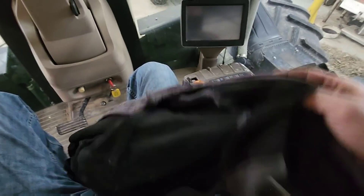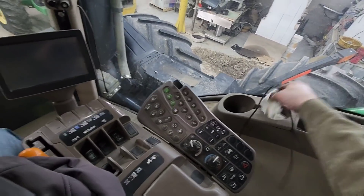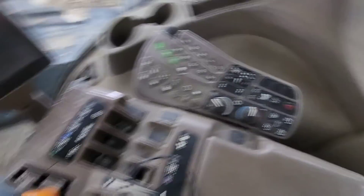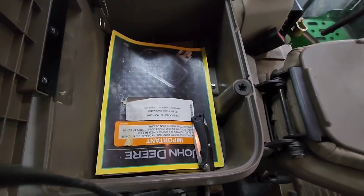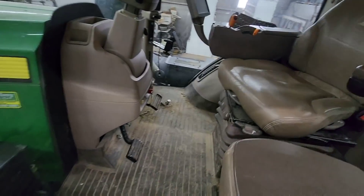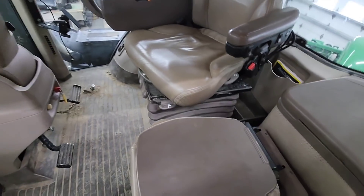We've got a jacket, cell phone charger, rags, empty water bottles — most of that stuff probably stays. Oh, that's not too bad. Dad's pocket knife, some disc parts. Yeah, we can clean her out. Well, there's all the stuff. We got a brush and some Windex. I'll brush the floor off here real quick.